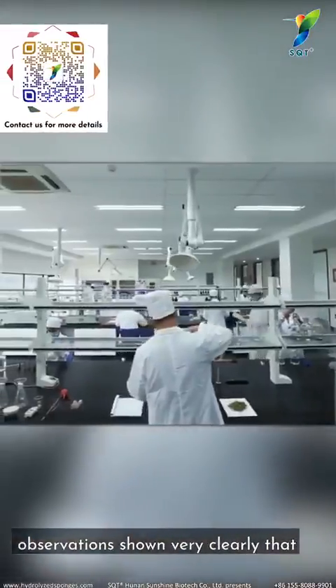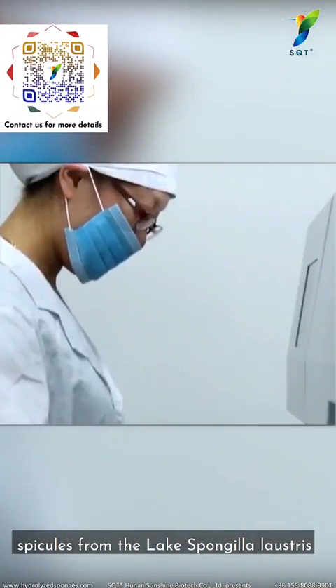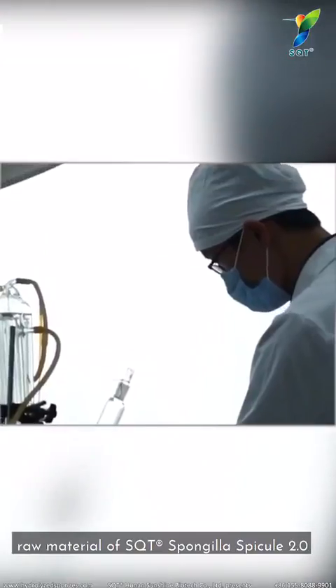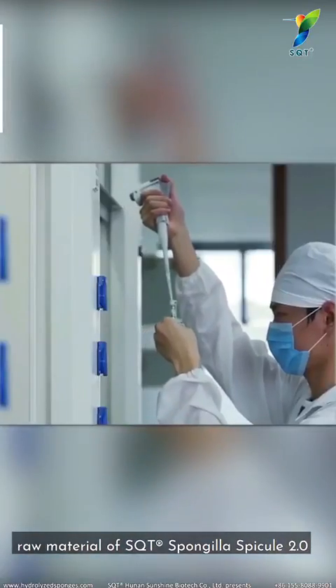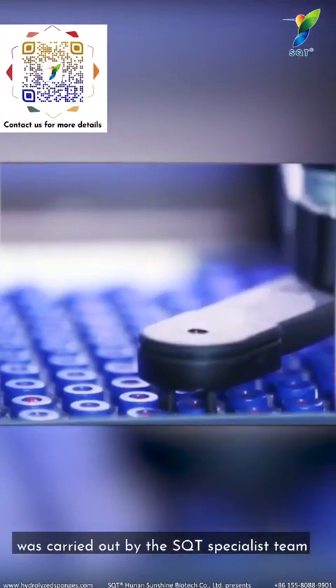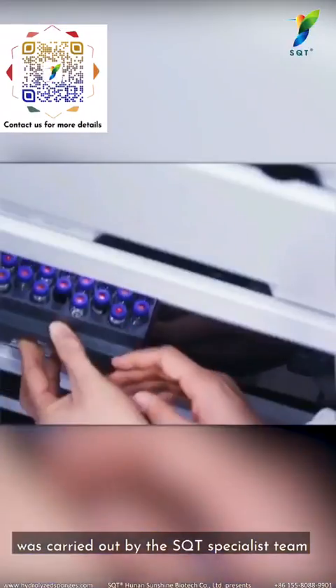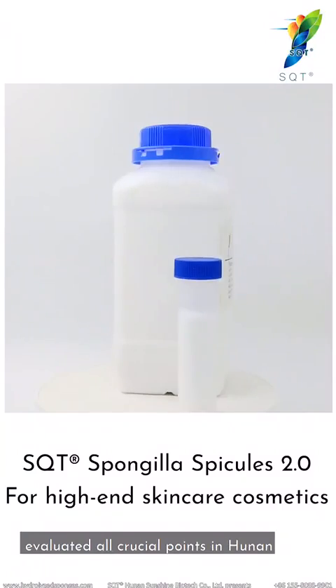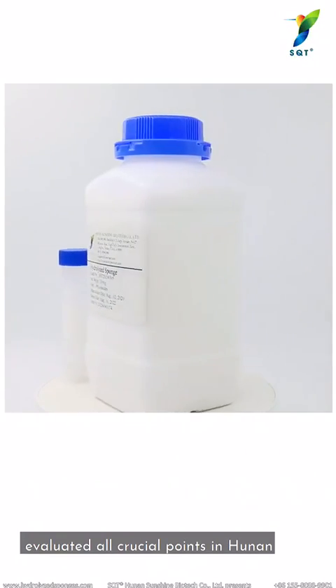Hunan Sunshine Biotech's observations show very clearly that the spicules from Lake Spongilla lacustris are the best option for the raw material of SQT Spongilla Spicule 2.0. The selection of Spongilla lacustris was carried out by the SQT specialist team, as per the SQT Quality Control and Appraisal System, evaluating all crucial points in Hunan.